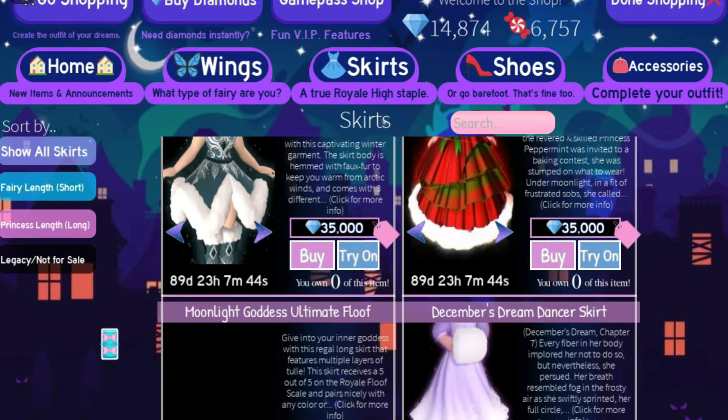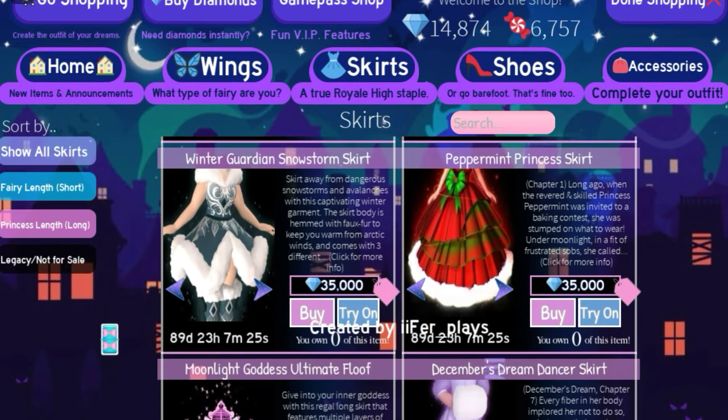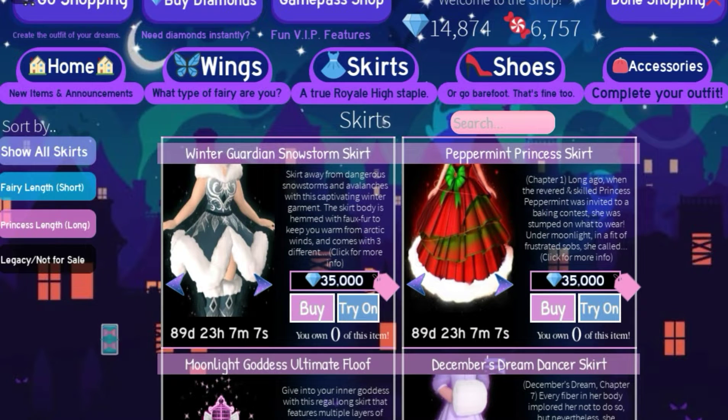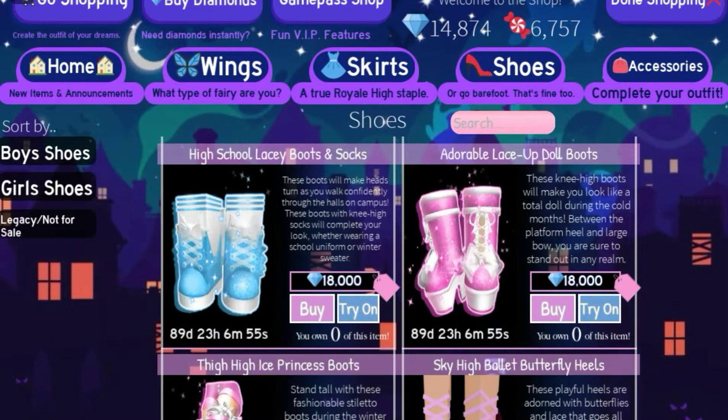The Christmas Queen Pageant Skirt is back on sale, along with the Princess Star Frost Magical Skirt, the Winter Guardian Skirt, the Peppermint Princess Skirt, and lastly the December's Dream Dancer Skirt.